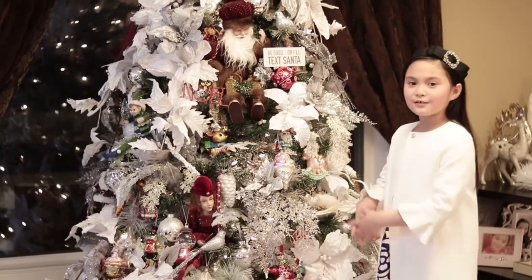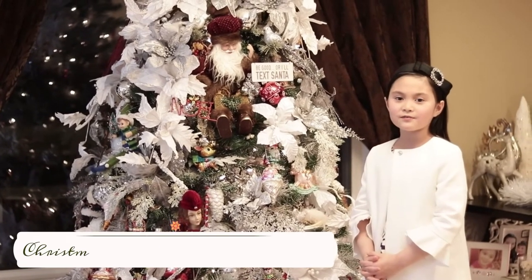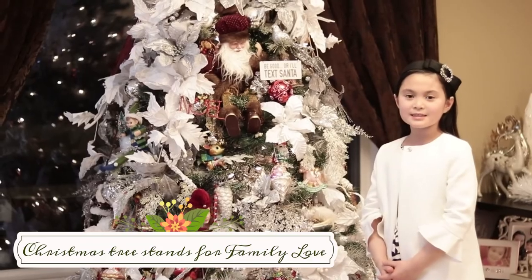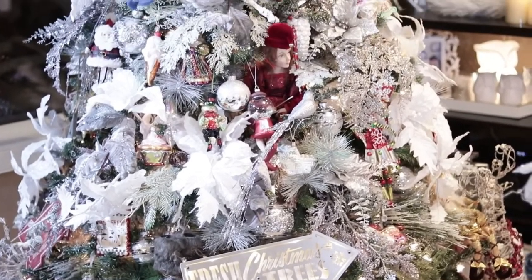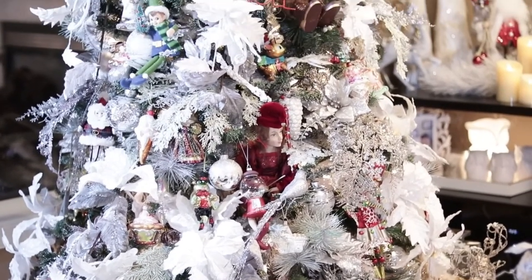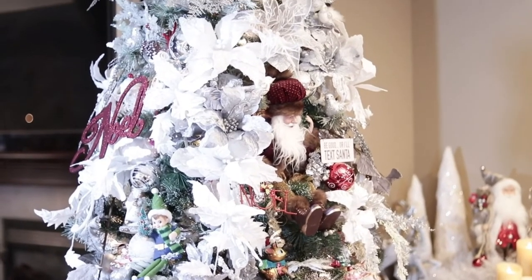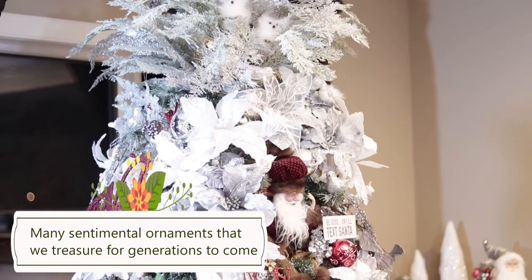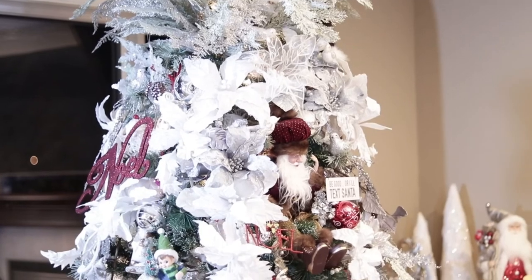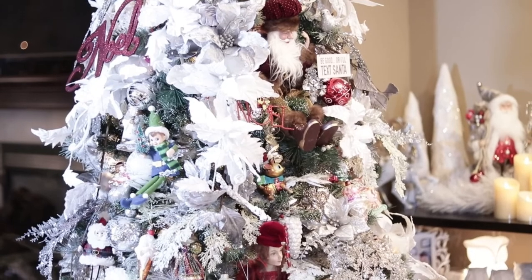Lastly, here is our Christmas tree. I really love the Christmas tree the most because the Christmas tree stands for family love. Oh Christmas tree, oh Christmas tree, the leaves are so unchanging.